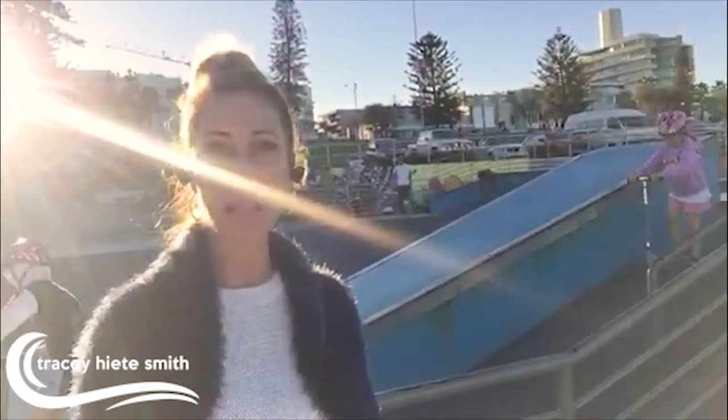Hey guys, it's me Tracy and we're here at Bondi Beach in New South Wales, Australia. It's one of my favorite spots on the planet. This is where our family started. All three of my children were born and as you can quickly see they're in the background here in this awesome Bondi Beach skate park.